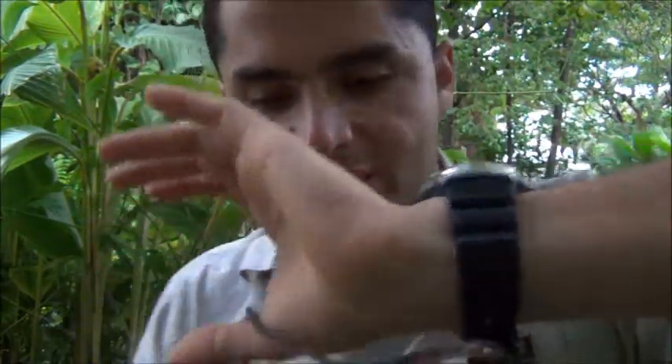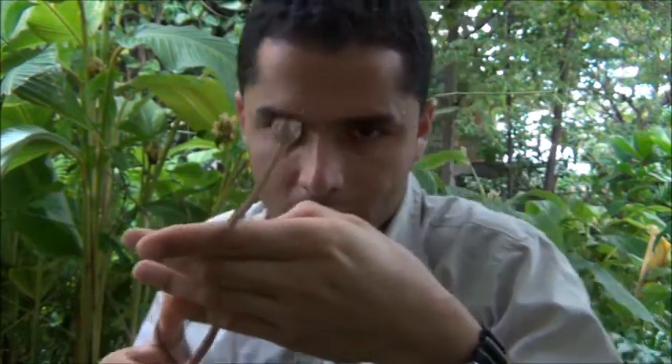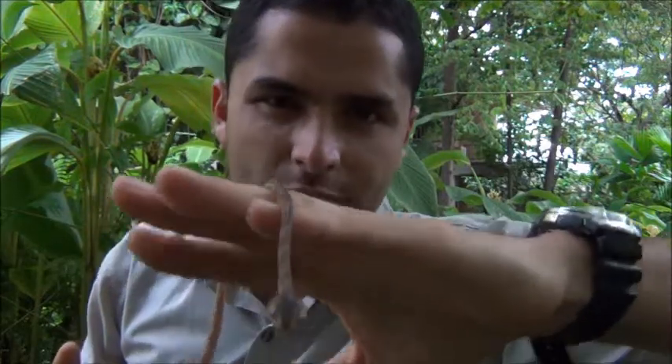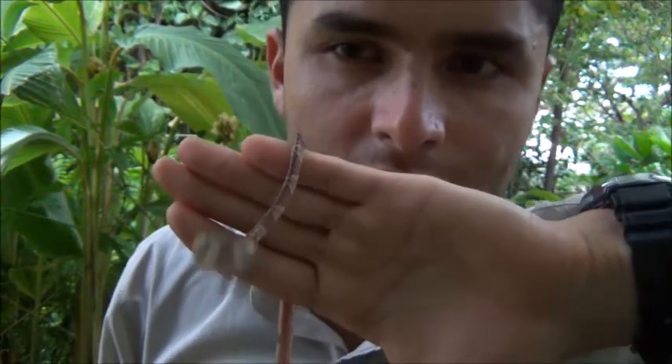It is not aggressive to humans, as you can see — it's very easygoing. It has small fangs with a little bit of venom, but that venom is not going to hurt us. Besides, the snake almost never bites humans. The venom is used to paralyze prey.